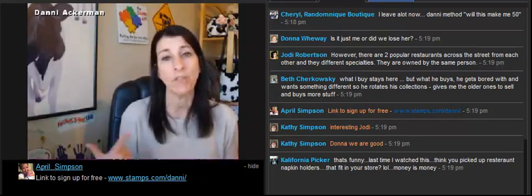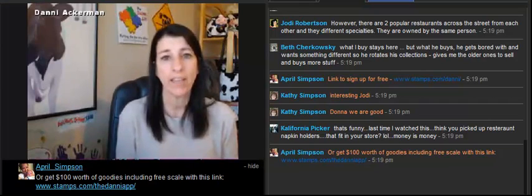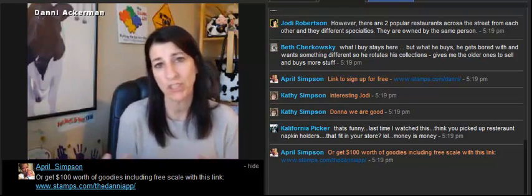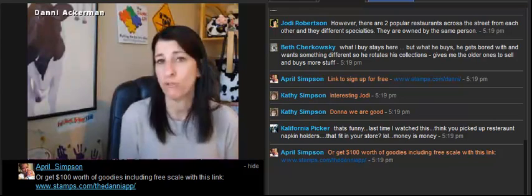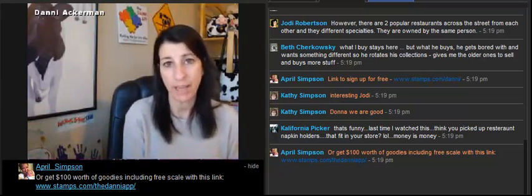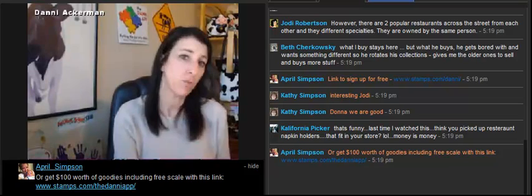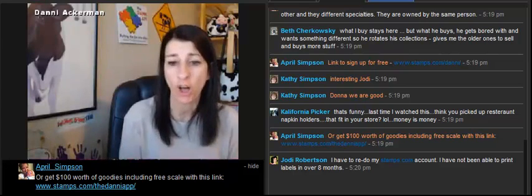They also have their pro version. I personally use the pro version, which is about $15 a month. They send you a free scale and about $100 worth of goodies when you start off. With the pro version, you can print postage to anywhere — it doesn't just have to be your eBay sales. The free eBay version is just for your eBay sales. So I send stuff to family and friends, I can do my Etsy stuff, any other channel I sell through, and I ship out books and materials to different people — all through Stamps.com.